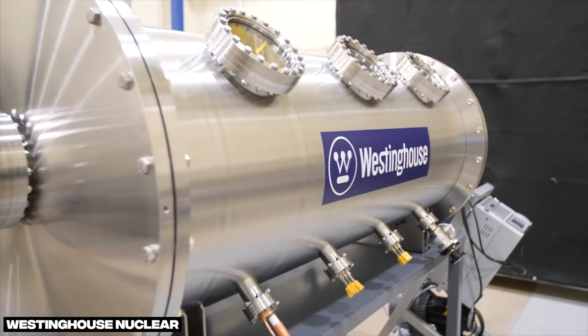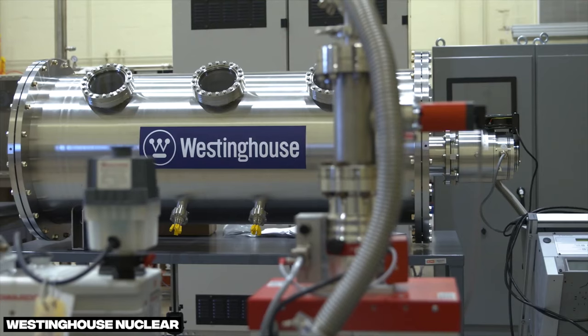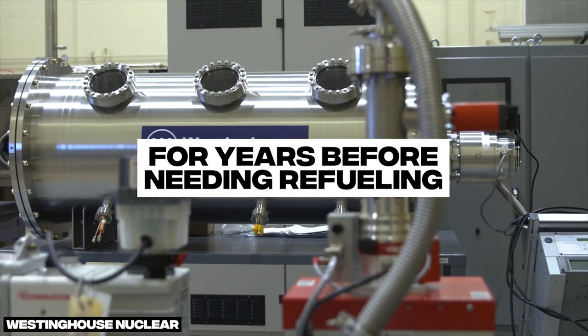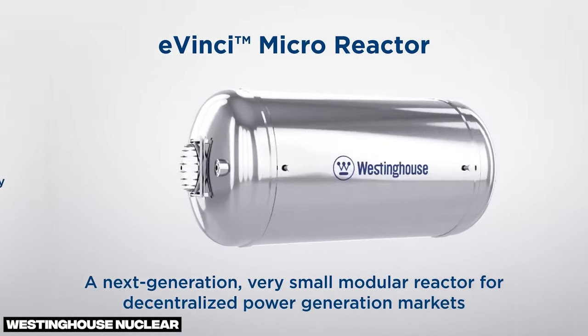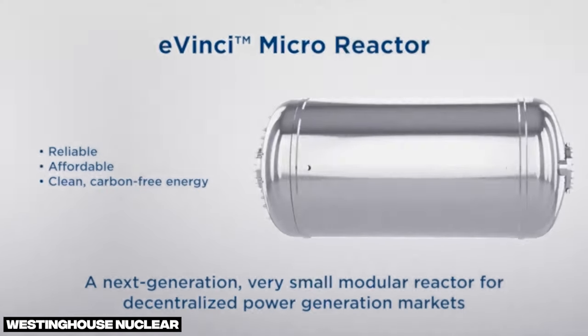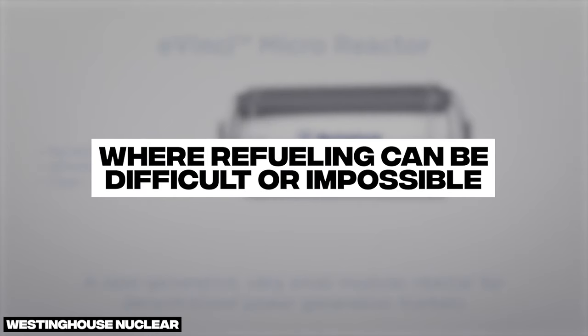A new type of nuclear reactor made to work in completely remote places like this, with fail-proof safety, can provide electricity and heat for years before needing refueling. Smaller than traditional reactors, and some are even portable, they aim to be used in places that need long-term, reliable power where refueling can be difficult or even impossible. But do these reactors actually exist or are they just ideas made up in a lab? How close to reality are we?